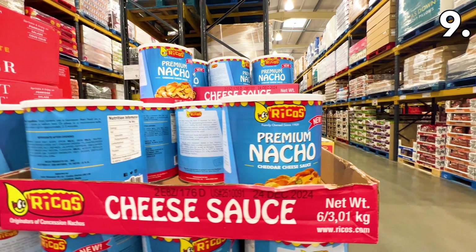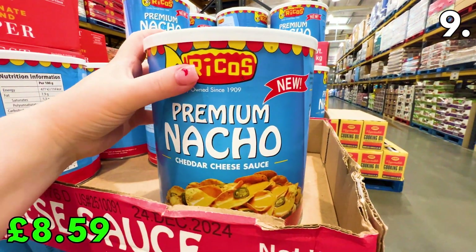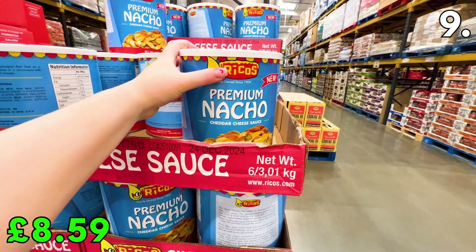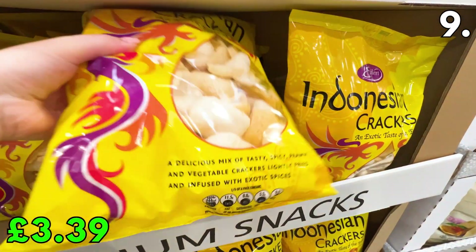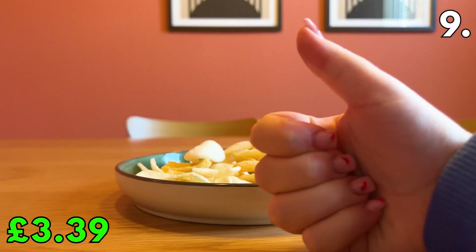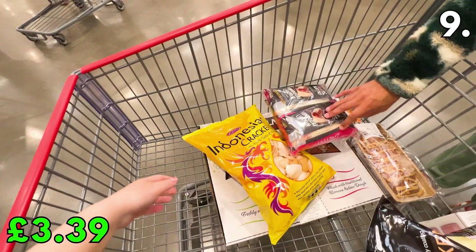I spotted this Mega Rico's Premium Nacho Cheddar Cheese Sauce for £8.59. This huge three-kilogram tub would be perfect for a movie night if you wanted to make your own loaded nachos. DealSpy Mia spotted these Indonesian crackers for £3.39 and decided to give them a go — a mix of spicy and prawn-flavoured crackers. Mia said they were delicious and the prawn crackers reminded her of her favourite Chinese takeaway.